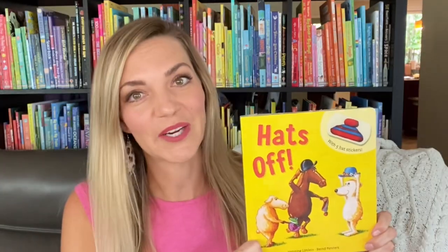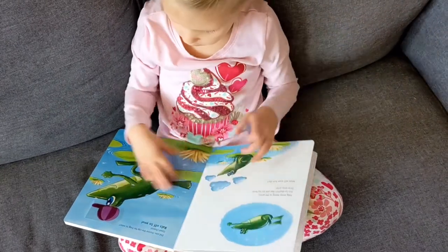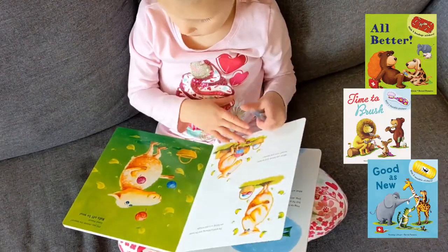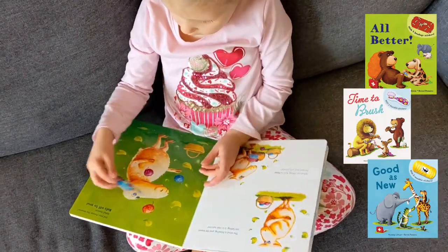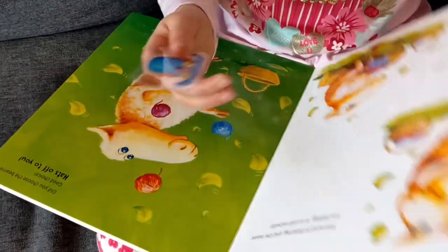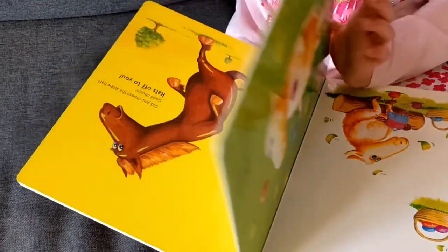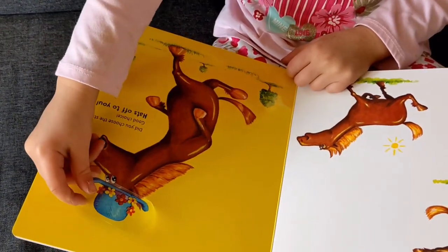You've probably heard of our best-selling book All Better, but have you seen Hats Off? This newest version features the same friendly animal friends as All Better, but this time readers get to choose which hat each animal gets to wear. These stickers are reusable and will last for years. If they start to lose their stickiness, just rub them under cool water and let them air dry — they'll be ready to delight again in no time.